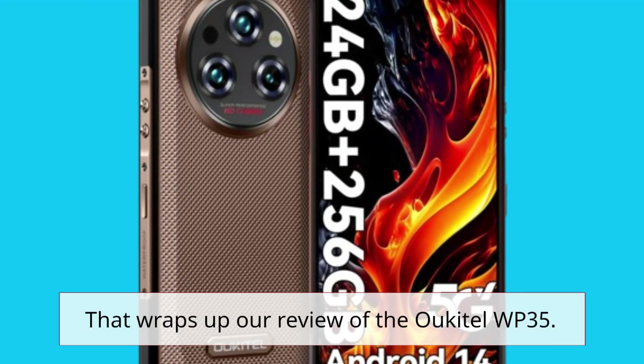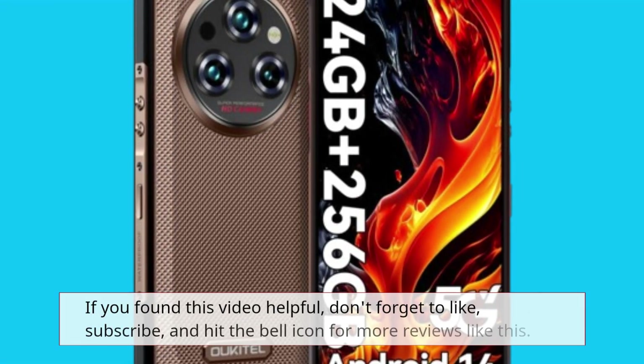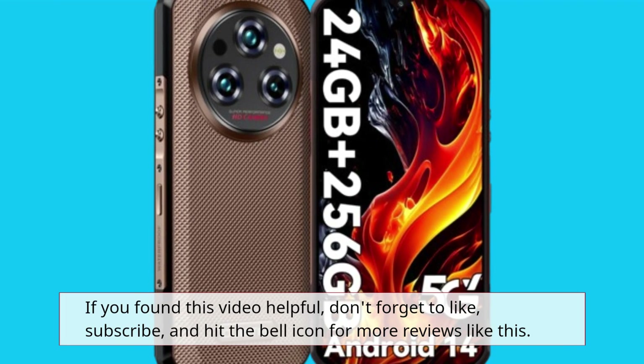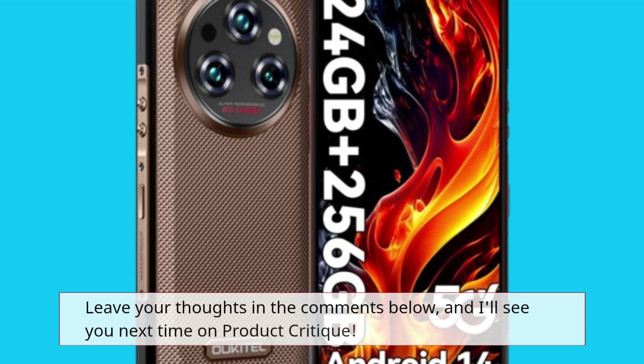That wraps up our review of the Okatel WP35. If you found this video helpful, don't forget to like, subscribe, and hit the bell icon for more reviews like this. Leave your thoughts in the comments below, and I'll see you next time on Product Critique.